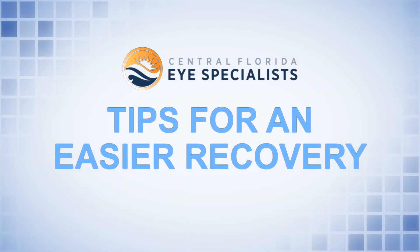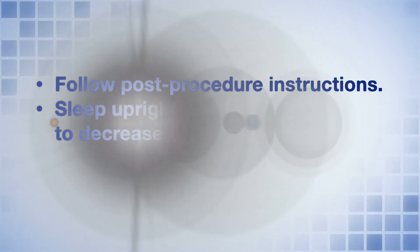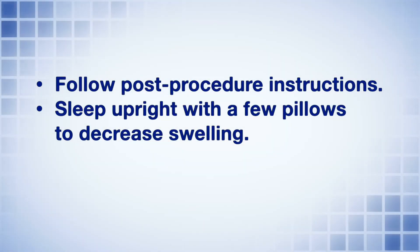Usually by day 5 to 7, you will be back to normal. However, if you've had the neck or chest laser, the healing may be a little longer, around 1 to 2 weeks. But every patient is different. For an easier recovery, definitely follow the post-procedure instructions. In addition, it's best to sleep upright with a few pillows to help decrease the swelling if you experience swelling around your eyes. And also, go to your post-op appointments — these are really important so we can monitor your healing process.